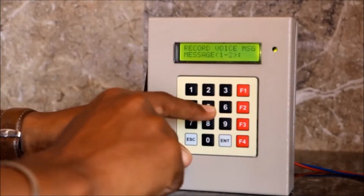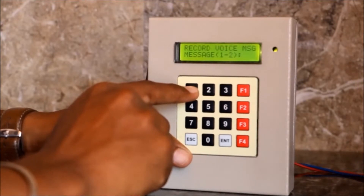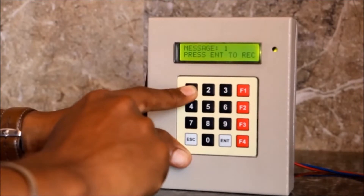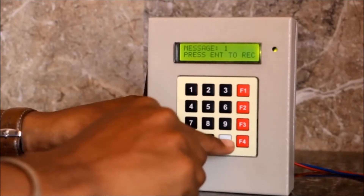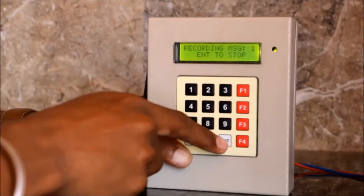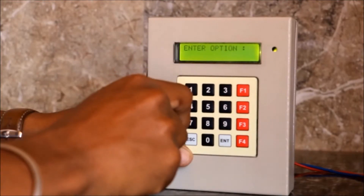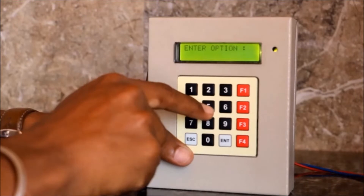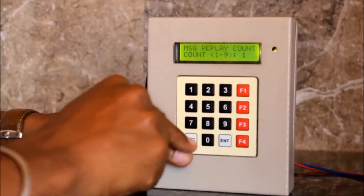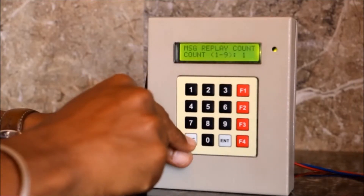The fifth option is record voice message. If you want to record a voice message for trigger 1 and trigger 2, press F4 for trigger 1, press enter, and record the voice message into the microphone, then press enter. The recorded voice message will be completed with this fifth option. The sixth option is message replay count — from 1 up to 9 times. You can hear the message with your phone.